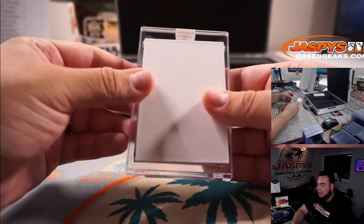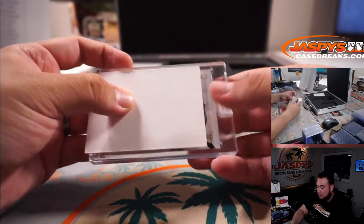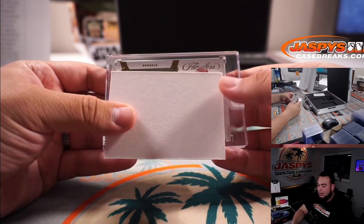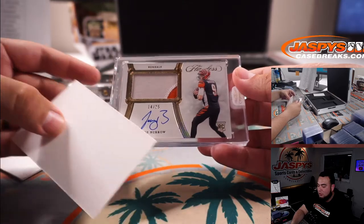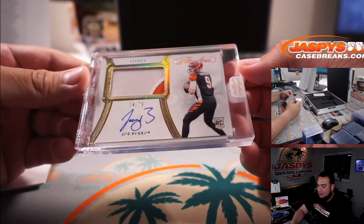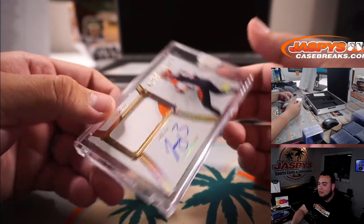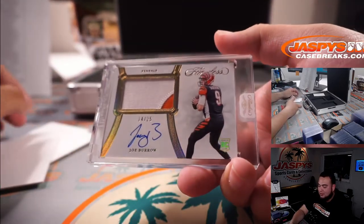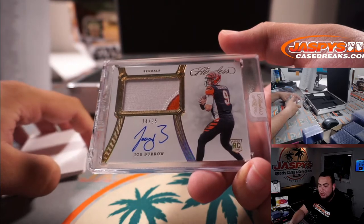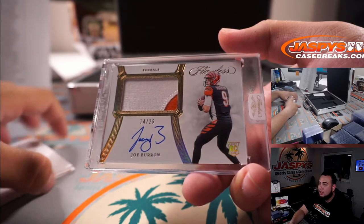And last one — good luck guys. It is a rookie, ooh it's a quarterback, ooh this is a true RPA — true RPA. Two colors, 14 out of 25 — Joe Burrow! 14 out of 25. Matthew Shira, who got this straight up, Bengals. There you go — very nice.